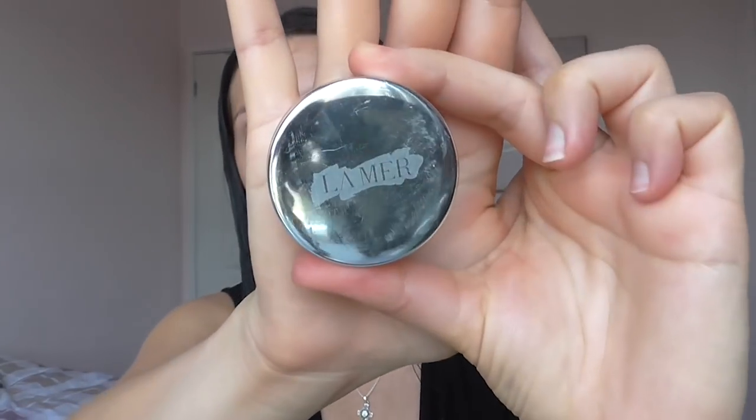Now that I've moisturised my face, I'm going to moisturise my lips. The lip balm I'll be using is the Lip Balm by La Mer. I really like this lip balm — it is quite expensive but I feel like it really moisturises your lips, so I would definitely recommend this one.